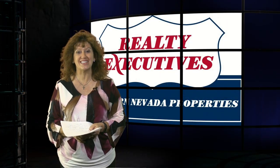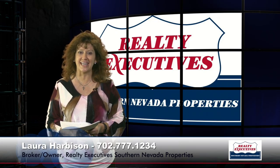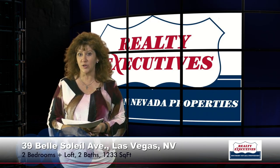Hello and welcome to your executive tour. I'm Laura Harbison, broker-owner of Realty Executive Southern Nevada Properties, and today I'm here to take you on a tour of 39 Bella Soleil Avenue, which is located in the gated community of Bella Spree in Silverado Ranch.